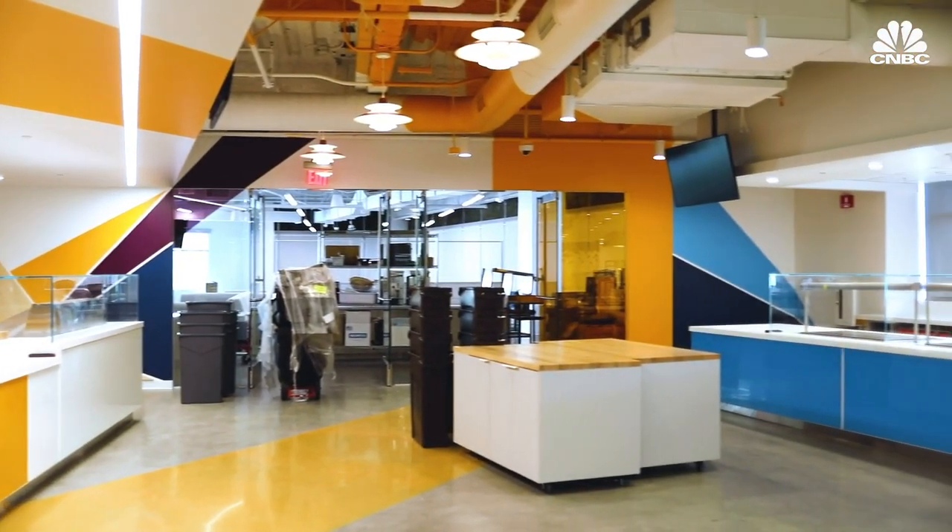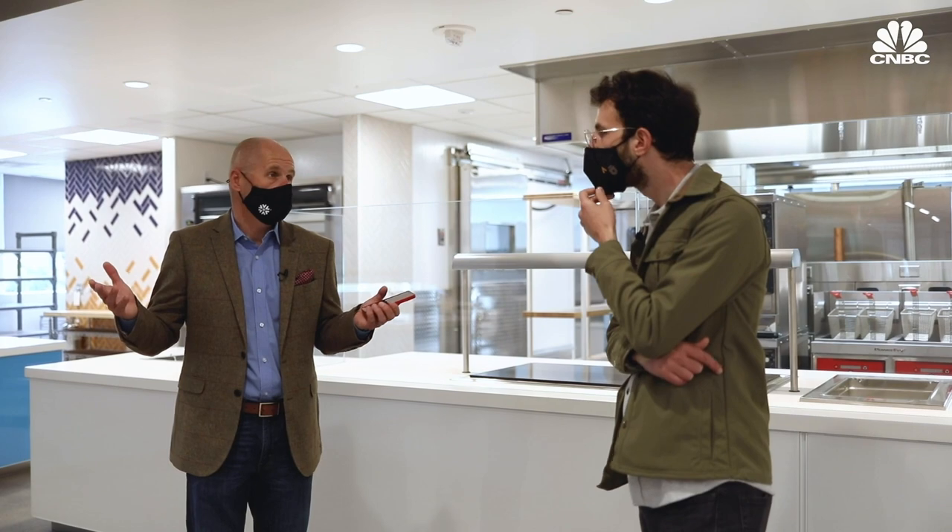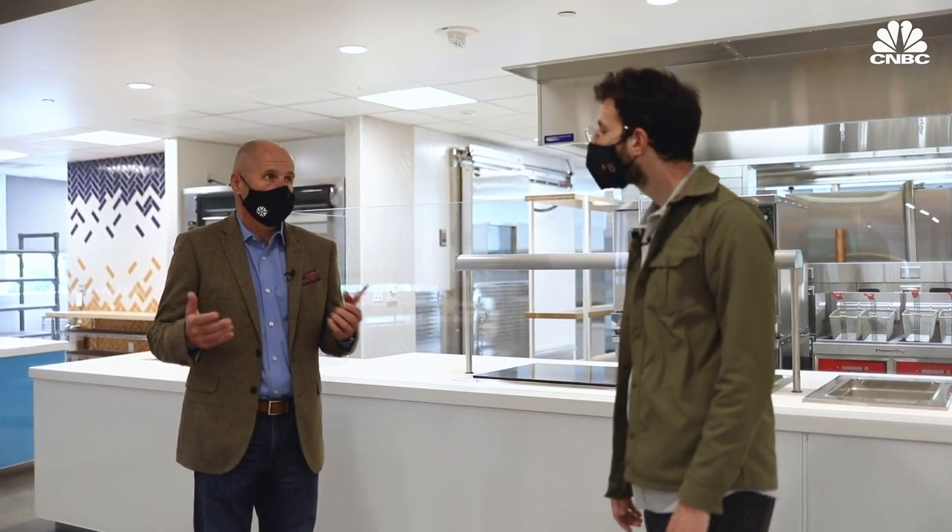We don't want everybody arriving here at 12:15 to get lunch. There'll be no self-service at all — it is all served food. We'll have staff members here who will cook, prepare and then package the food for you to pick up.